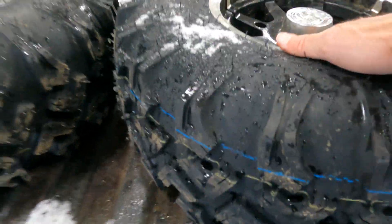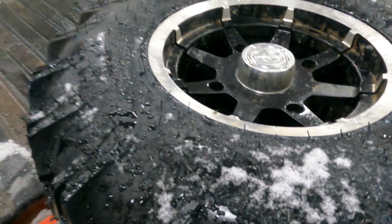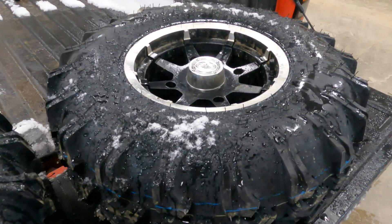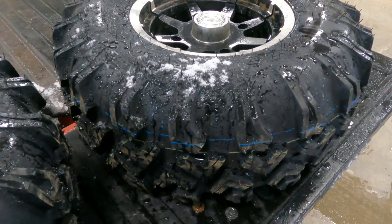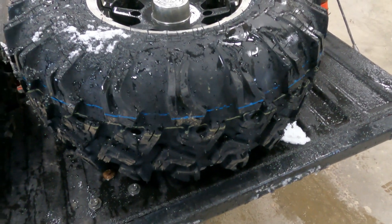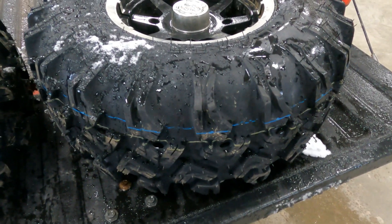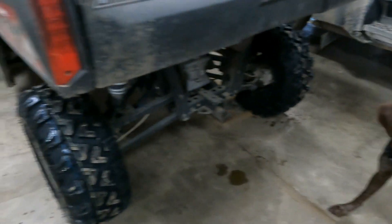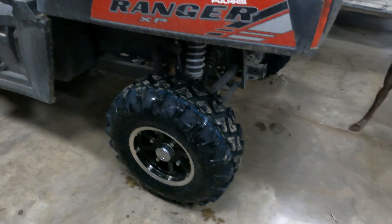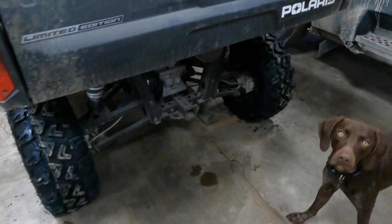Our new Ranger tires came in today. They came in and mounted them for me, so we can get them on now and get the Ranger back. We picked rocks last spring and the corn stalks pretty much ate them alive, so time for some new ones - plugs don't work very well in these tires. Got them on, ready to roll - all set for garbage, picking rocks, and getting the mail.